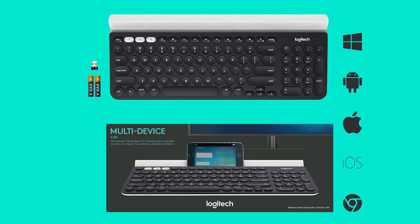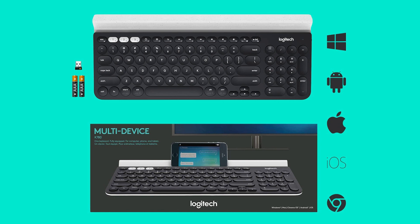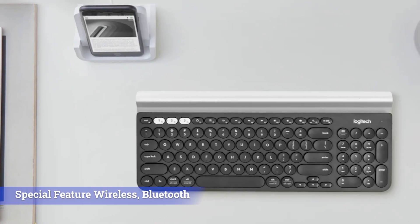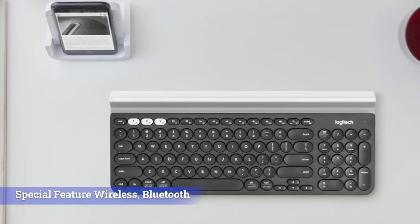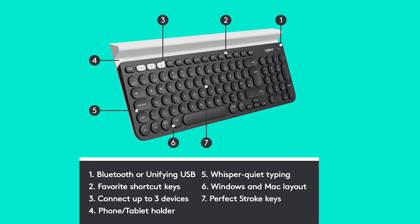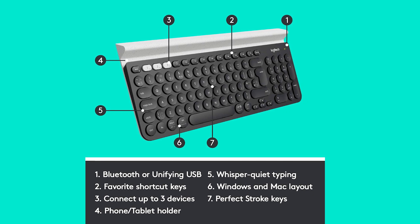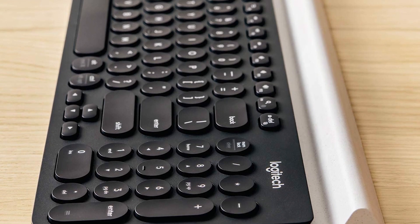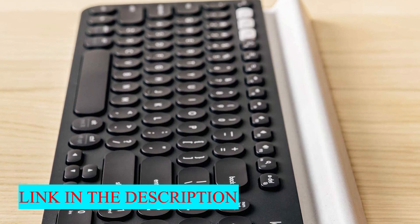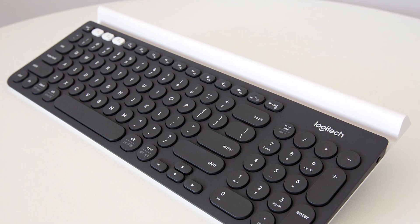The Logitech K780 is a compact 96% keyboard that can be used with a wide variety of devices. Although it's designed to work with smartphones and tablets, the keyboard is quite large and heavy, which makes it less travel-friendly. It uses typical scissor switches that require a fair amount of force to actuate; however, the overall typing experience still feels light and responsive. You can use it with its USB dongle or over Bluetooth, and its multi-device pairing feature lets you pair to three devices simultaneously so that you can switch easily between them. It isn't intended for gaming — its latency is quite high, and it also lacks backlighting and macro-programmable keys.